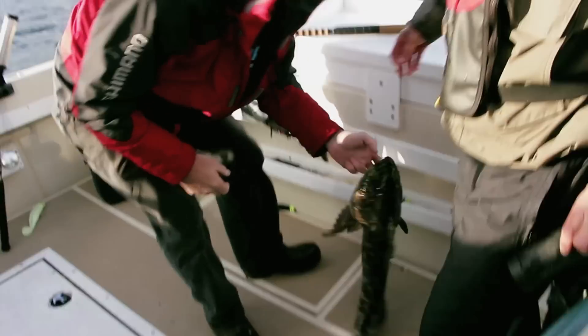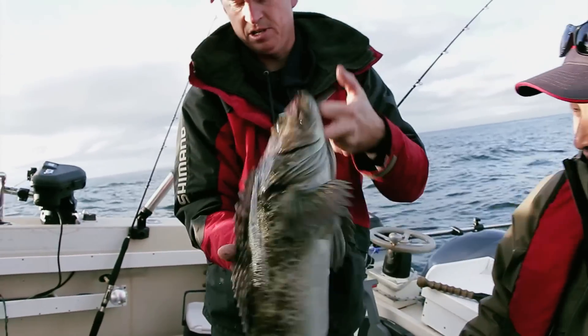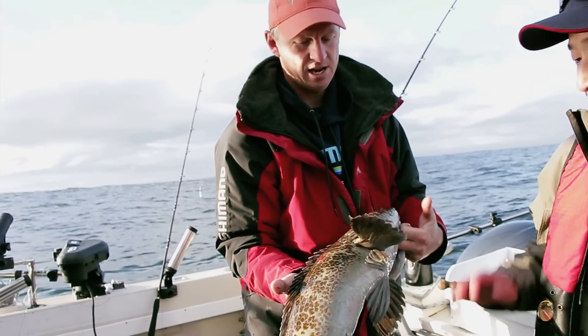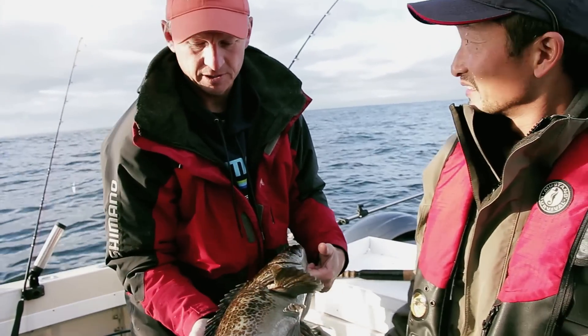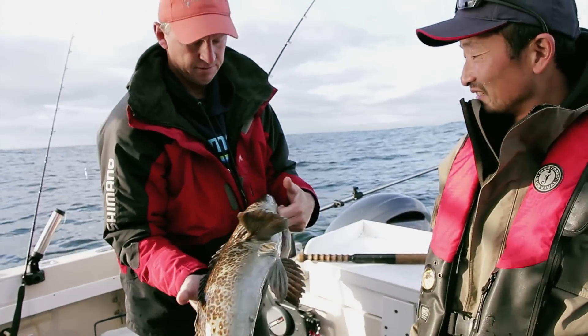That's a beauty. Around the same size — about eight pounds, nine pounds or something like that. Absolute best eating. I totally agree, even better than halibut. It's the candy of the sea. Our family is from the Bering Sea family and they all say lingcod is the best.